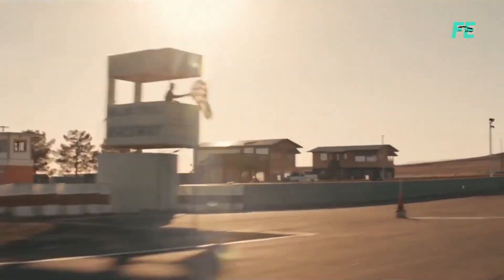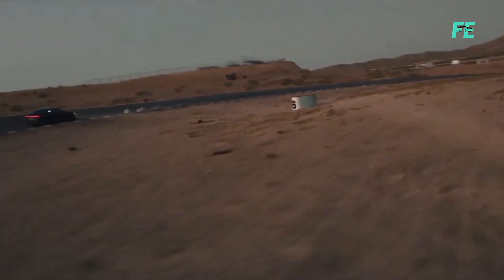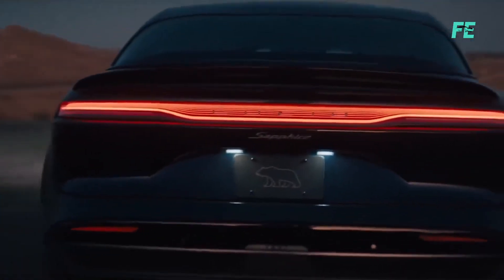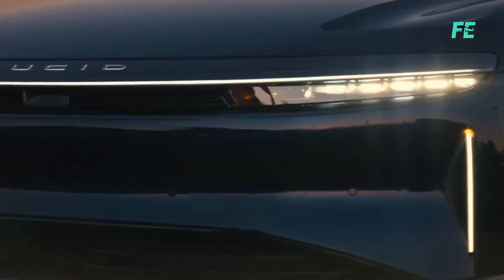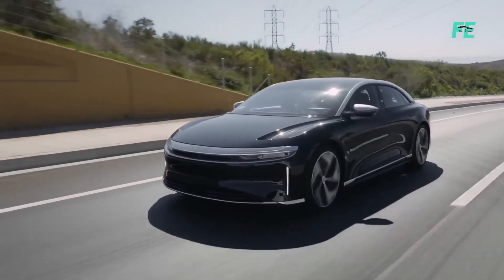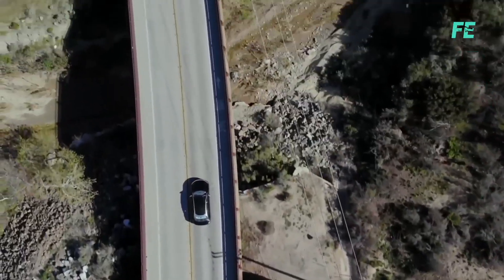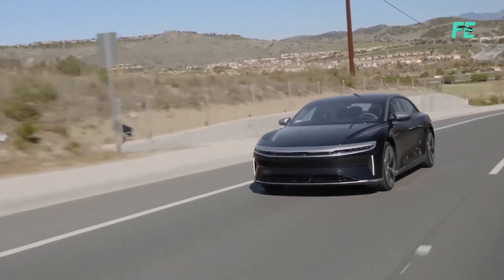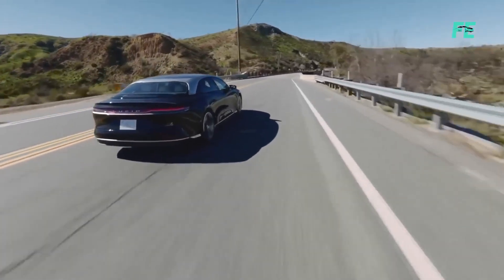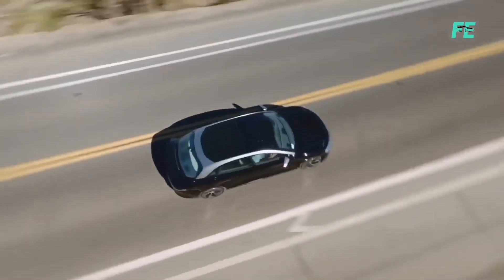Some impressive specifications of the Lucid Air Sapphire: 0 to 60 mph in under 2 seconds from a standstill, 0 to 100 mph in under 4 seconds, a quarter mile in under 9 seconds, and a top speed of over 200 mph. Lucid also offers an impressive 516-mile range — almost 30% more than Tesla's highest range of 405 miles. Even the lowest range Lucid Air option at 410 miles surpasses Tesla's lowest option of 396 miles, making it a practical choice when a charging station isn't readily available.